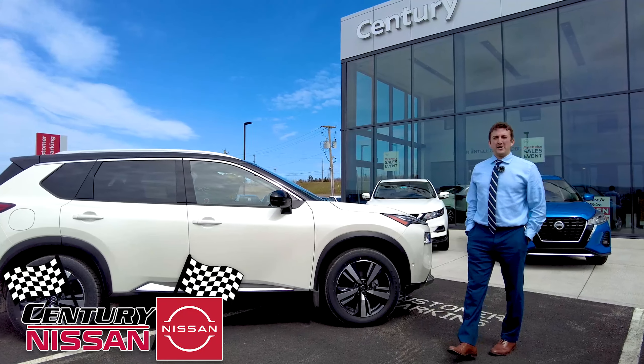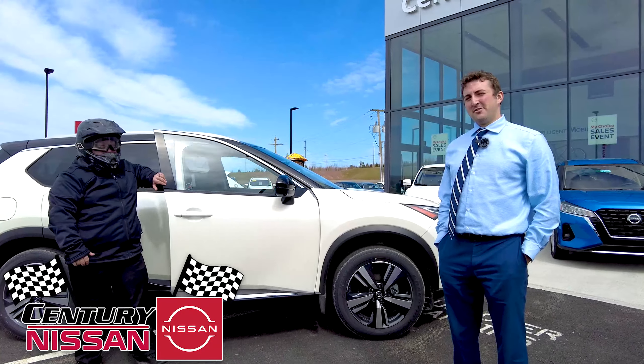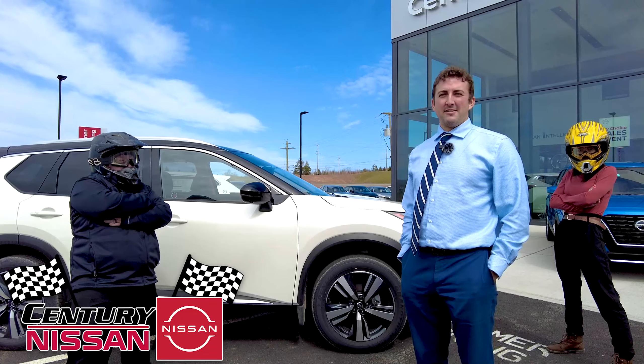Folks, we're really excited about our new 2021 lineup. This is the all-new 2021 Rogue, and to show you just how excited we are about our lineup, we're entering Kristin and Craig into a summer-long rally race.